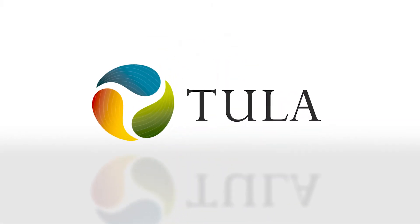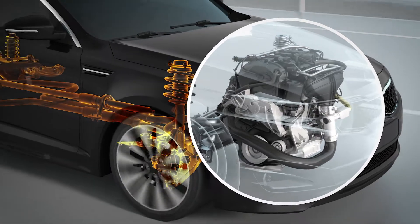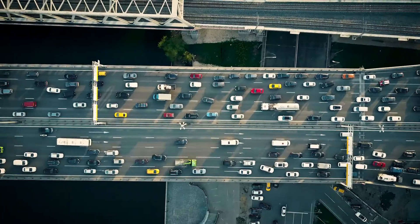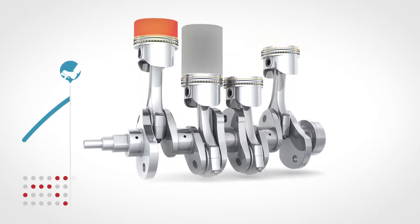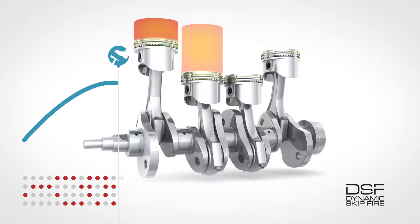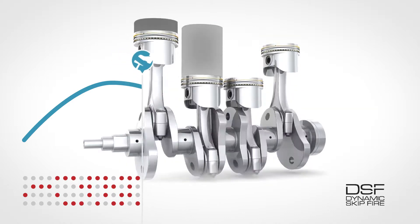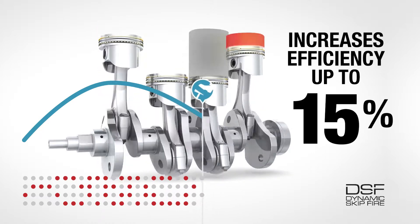Tula Technology was founded in 2008 on the core philosophy that every engine has a sweet spot of efficiency, but engines rarely operate in that zone. Using sophisticated software for internal combustion engines, Tula developed their Dynamic Skipfire Technology. Dynamic Skipfire increases the efficiency of internal combustion engines by up to 15%.